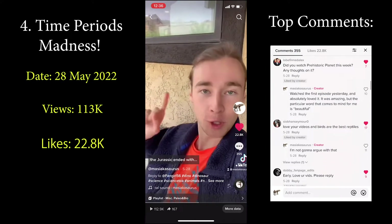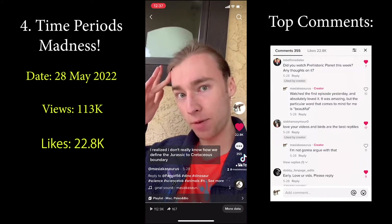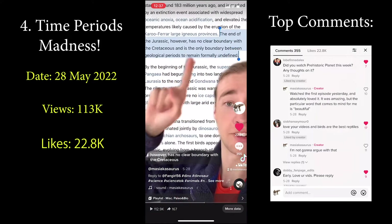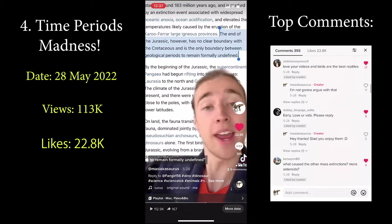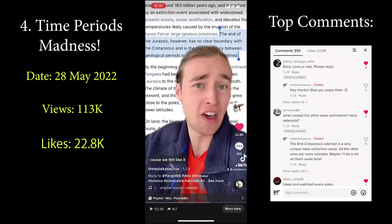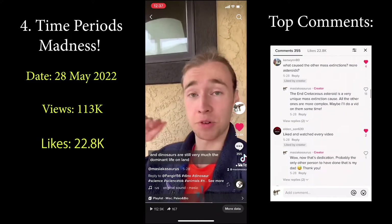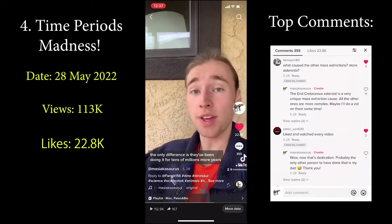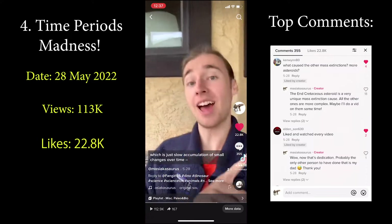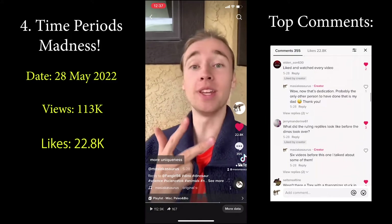Then 145 million years ago, the Jurassic ended with — nothing, really. As I was scripting this video, I realized I don't really know how we define the Jurassic-Cretaceous boundary, so I looked it up. The end of the Jurassic has no clear boundary with the Cretaceous, and is the only boundary between geological periods to remain formally undefined — so it's just kind of arbitrary. But it's the Cretaceous now, and dinosaurs are still very much the dominant life on land. The only difference is they've been doing it for tens of millions more years, and when you multiply evolution by a lot of time, you get more diversity, more variation, more uniqueness, more craziness.